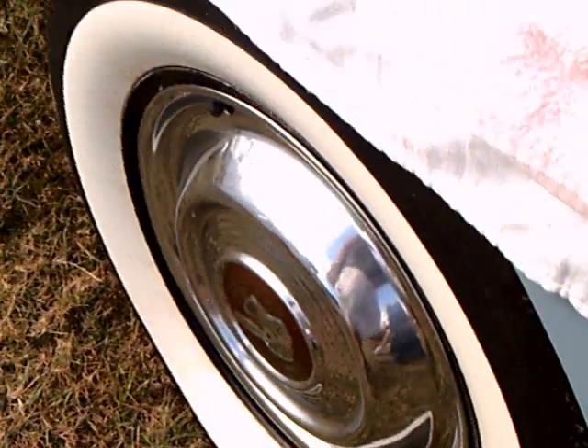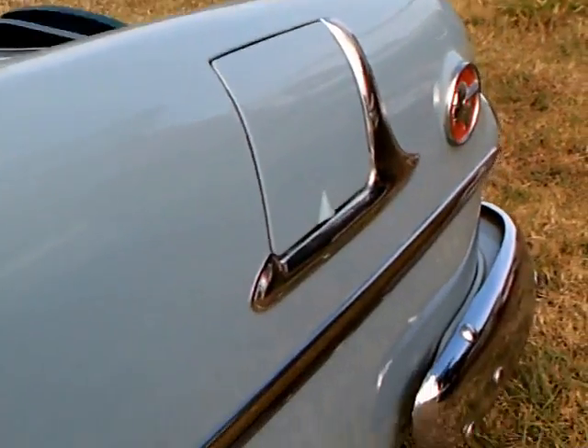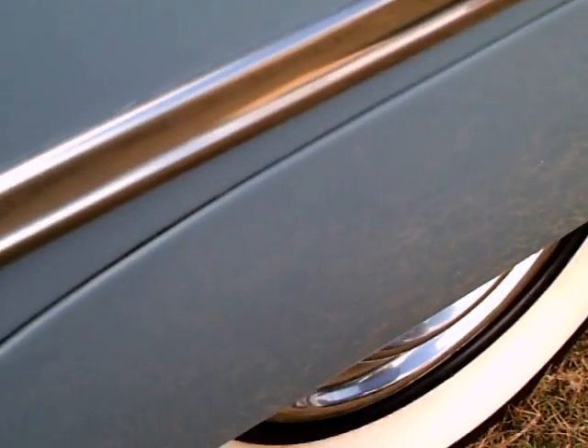Interior looks original to me. Full white wall tires. It's a Pontiac 8 on the trim strip there at the front.